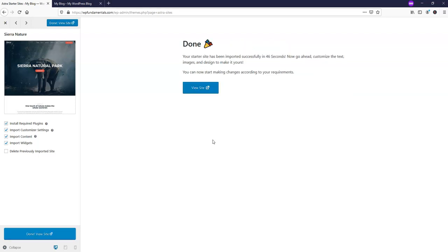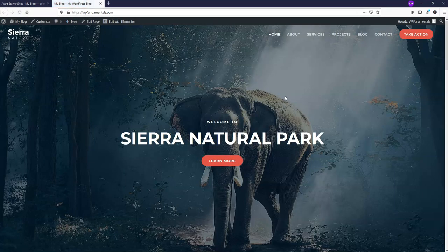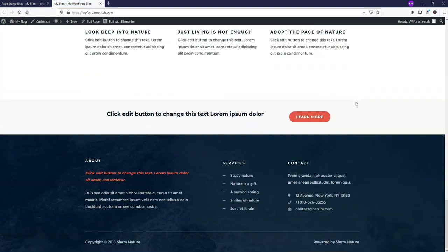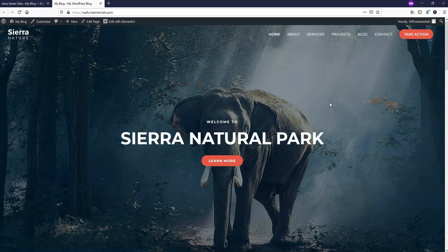It says the import is complete. If we refresh wpfundamentals.com, we can now see that it looks like a fully styled website — and you should have the same kind of thing showing up on your site with whatever theme you decided to import. So now we have a beautiful looking website that we can start building on right here, right away. Let's dive into how to make some changes on the website now.